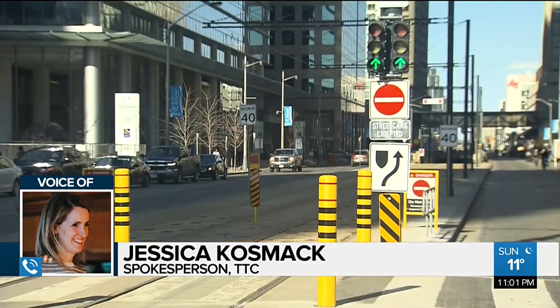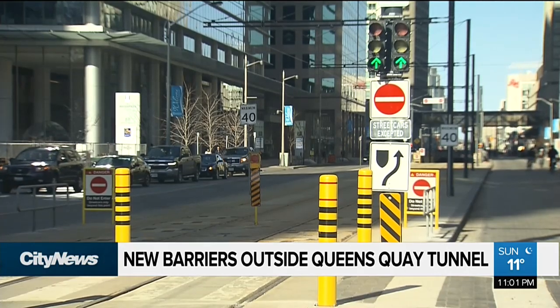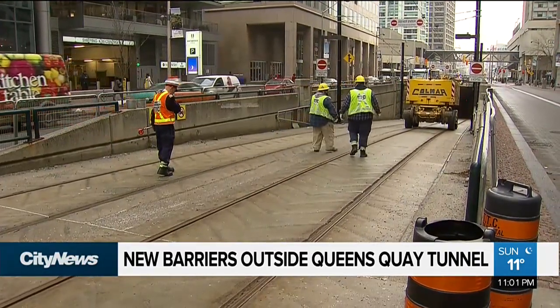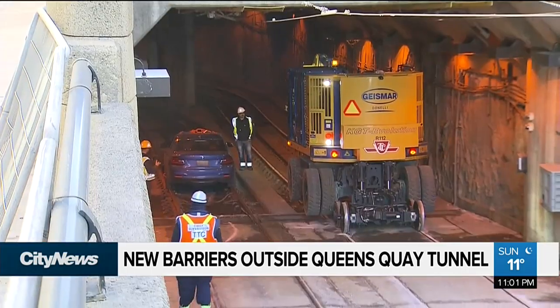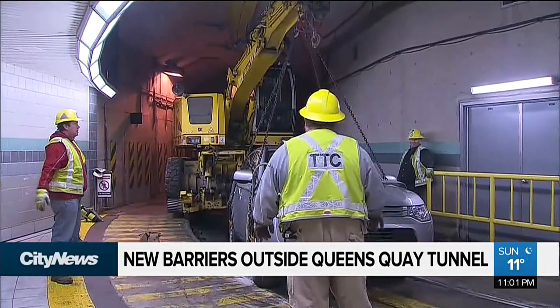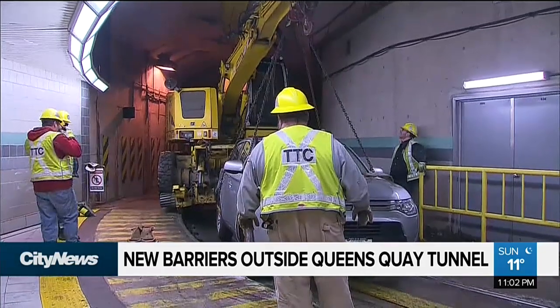Barriers that for now look like this — yellow posts in place to prevent this from happening. According to the TTC, each time something like this happens, it costs thousands of dollars to fix. They have to pay staff overtime, deal with delays and detours, and bring heavy machinery like this crane, typically used to move rail tracks but more recently being used to move cars.